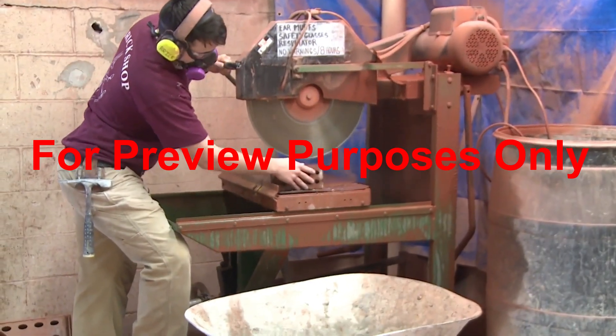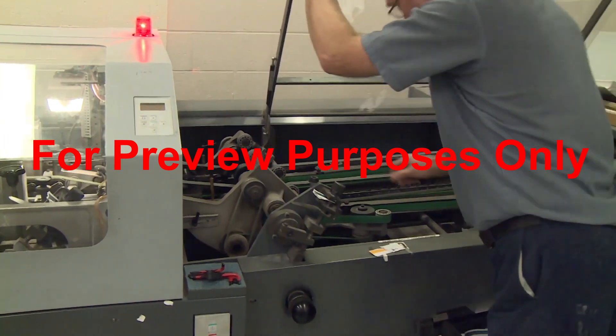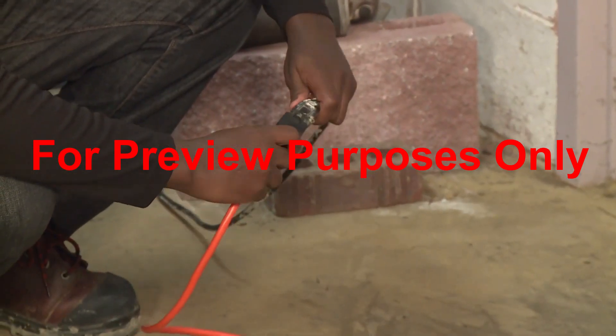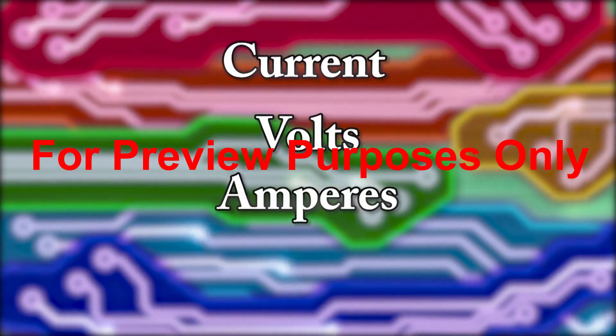To work safely around electricity, it's important to understand how it works itself. To do that, we need to become familiar with a few terms: current, volts, amperes, and watts.